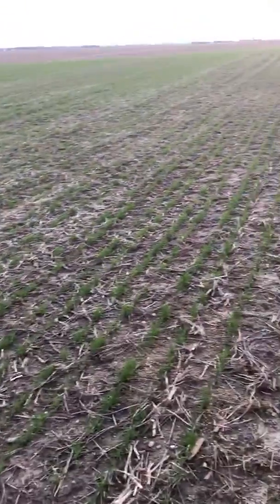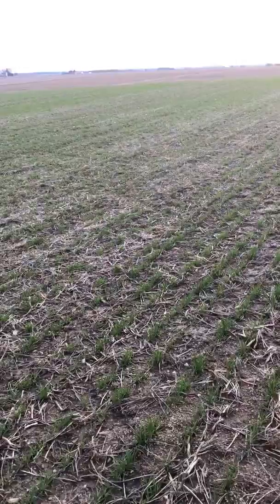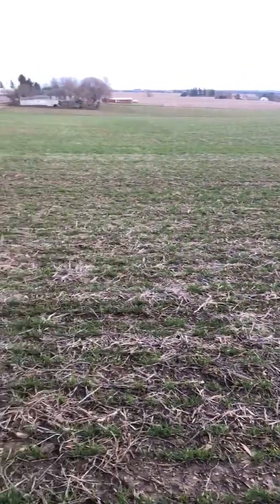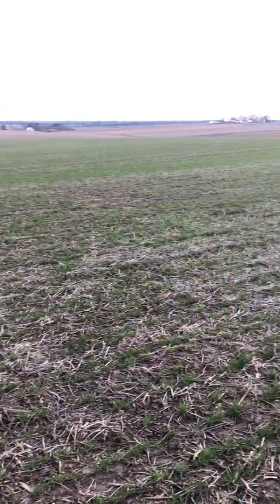So this is called winter wheat. What happens is it goes dormant over winter, or it hibernates like a bear. Springtime comes around and it comes back up. Ours is looking pretty good as you can see — it looks green for a long, long ways.